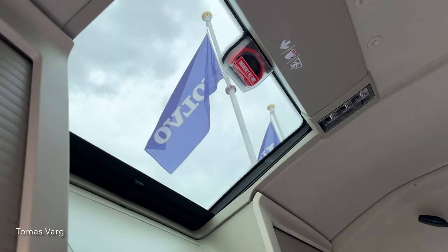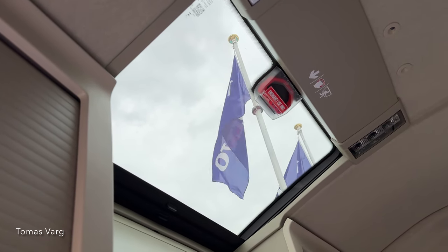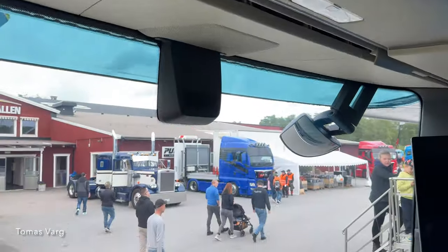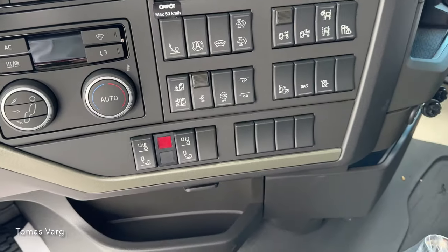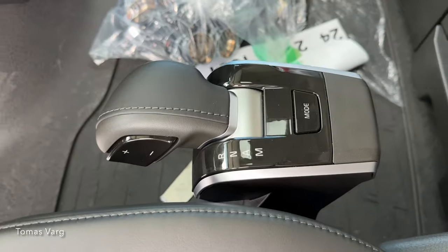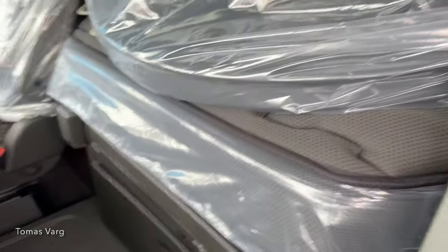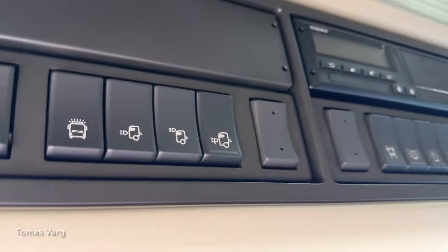I'm not a huge fan of Volvo to be honest, but this is a great truck — the latest from Volvo. This is the i-shift automatic. It's a tiny cabin I think, but there are lots of storage around and more buttons over here.